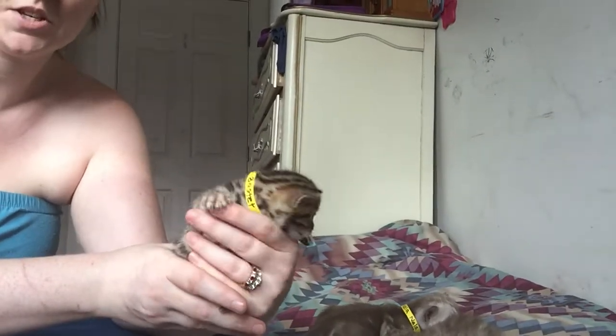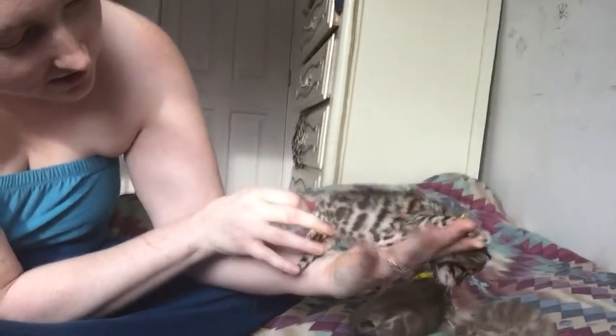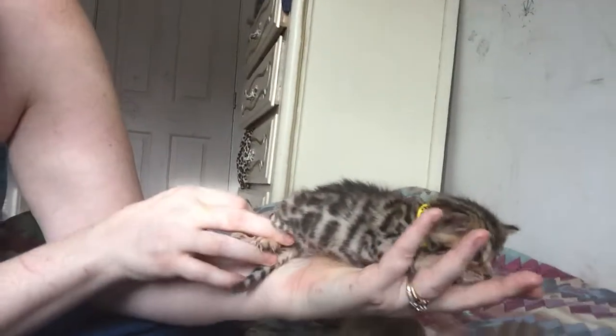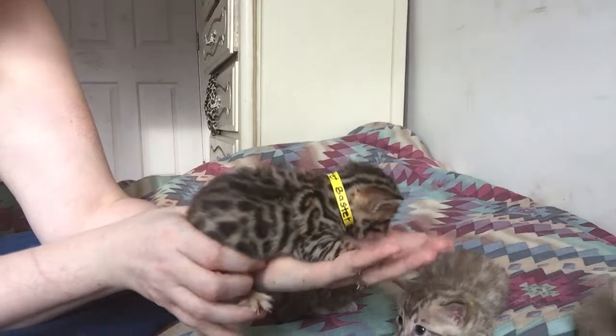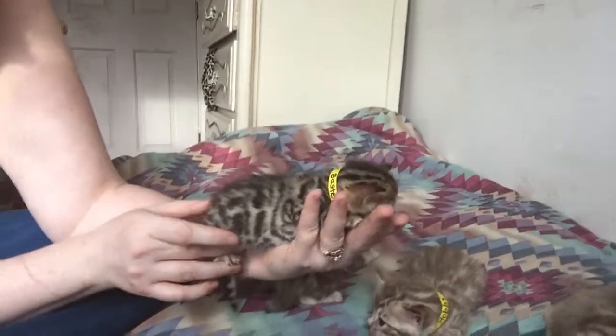Let's move on to our brown kitten from this litter, who is a girl, and this is Bastet — which is the Egyptian cat goddess. Bastet features patterns that include one donut rosette with some paw print rosettes.